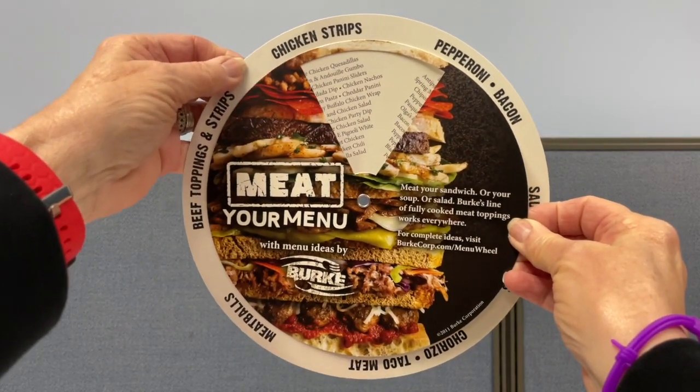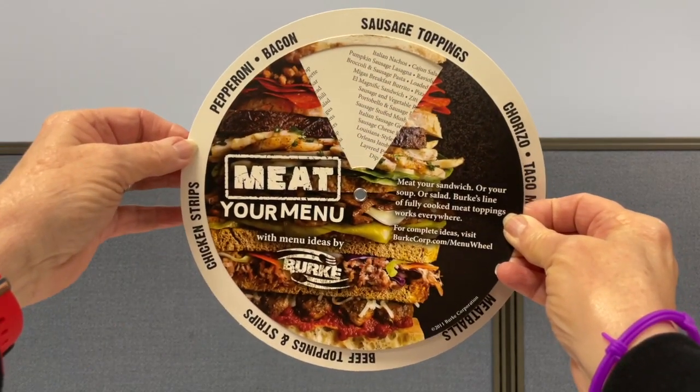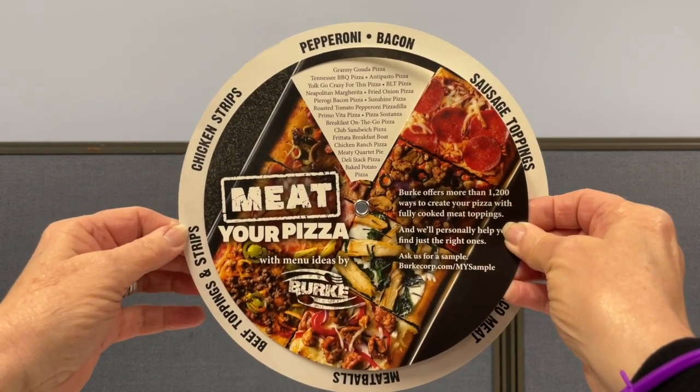Hi, my name is Nanette. Today I'm talking about a wheel chart we did for Burke. Burke Corporation is a manufacturer of cooked meats that are used in the food service and prepared food industries. They came to us to create a menu wheel that showed what meals could be made with their line of meats.